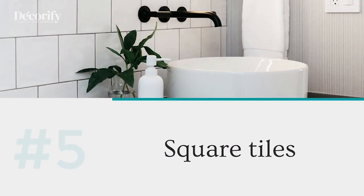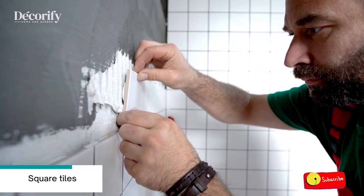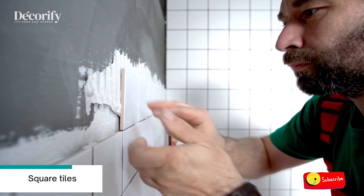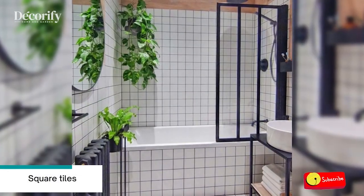Number five: square tiles. Squares are the new subway bathroom tiles — they look fabulous whether you mix and match colors, use an ombre color scheme, or just one block color.